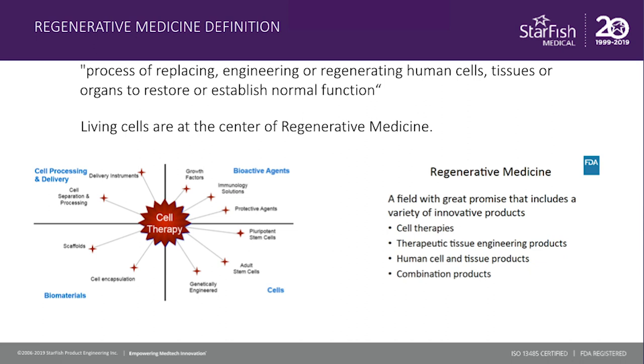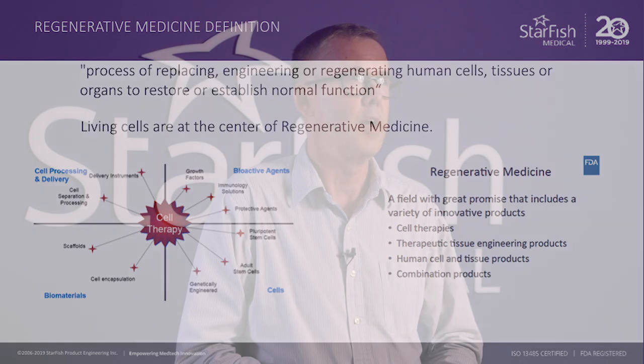An interesting perspective on regenerative medicine from the FDA and their definition is that it's a field with great promise that includes a variety of innovative products, including cell therapies, tissue engineered products, human cell and tissue products, as well as combination products. And so in that, you can get a flavour of the complexity of providing something like a therapy that's part of the regenerative medicine industry.